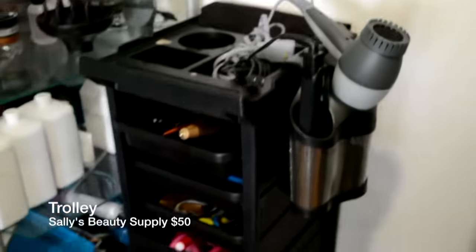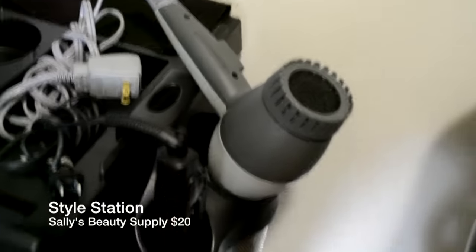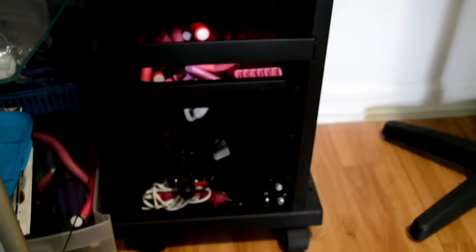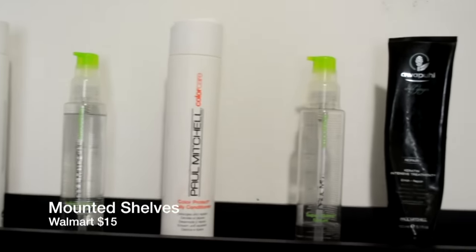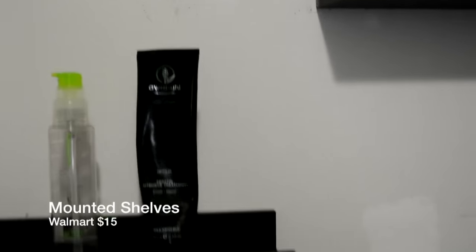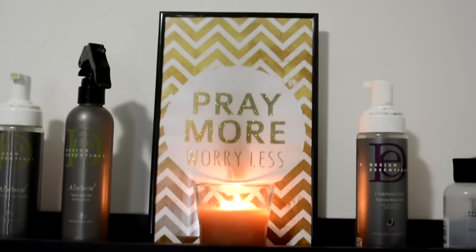Down here I have rollers and extra stuff. Here's my little trolley — I got this from Sally's like two years ago. This appliance holder with brushes and all my tools is also from Sally's. Here's my little wall right here with my Paul Mitchell products — Paul Mitchell conditioners, silky serum, and my Oʻahu stuff, however you pronounce that. And here's my Design Essentials shelf.